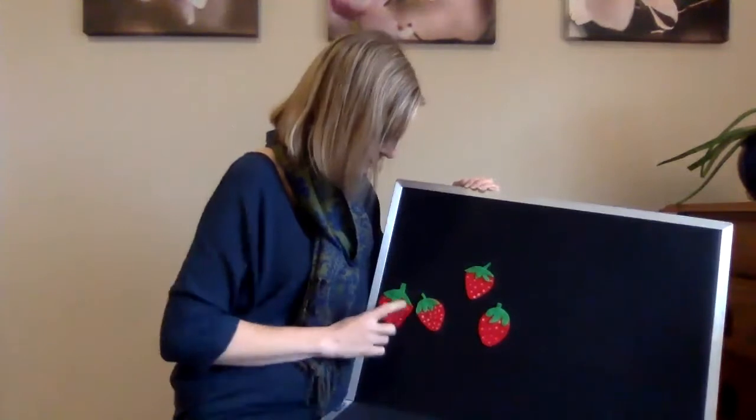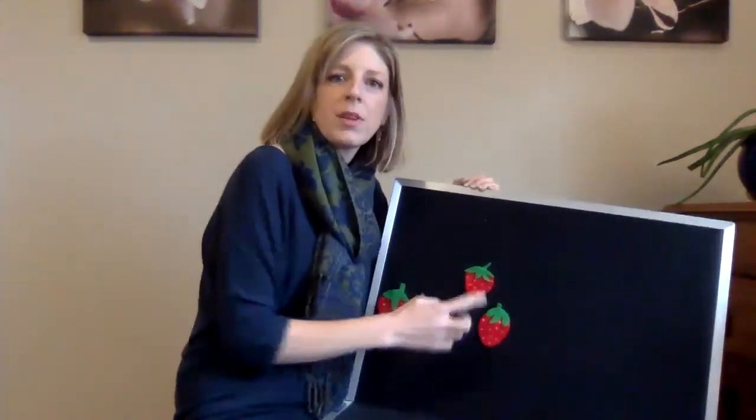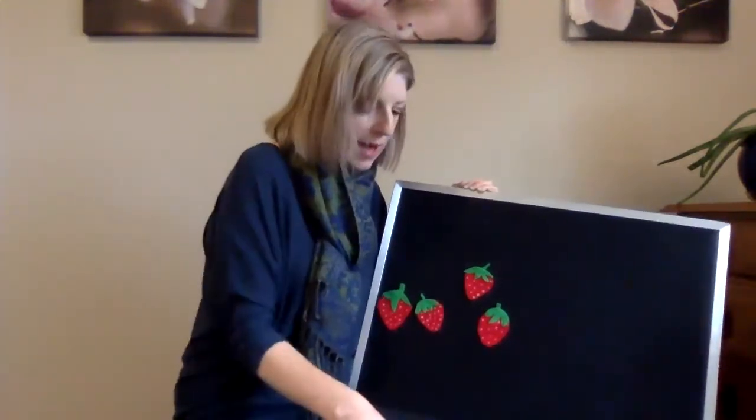How many are left? One, two, three, four. We have four little strawberries growing in the patch.